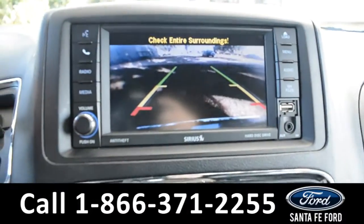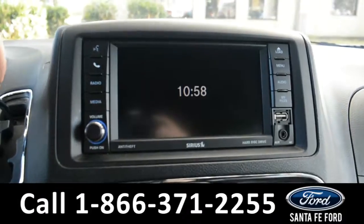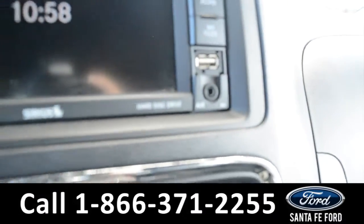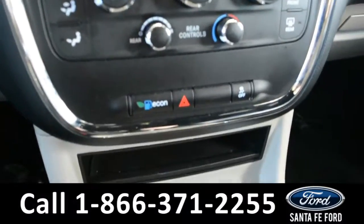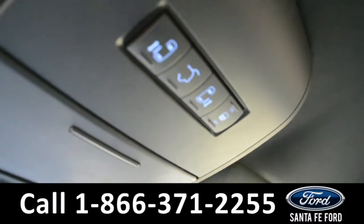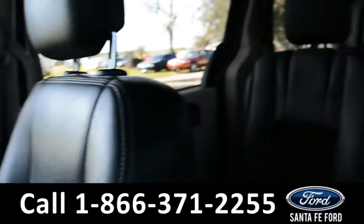The media center features an LCD information screen which displays the backup camera. There's an AM/FM radio, Sirius XM satellite radio, a CD player, USB and auxiliary ports for more media options. There are also climate controls, and door and liftgate release buttons.